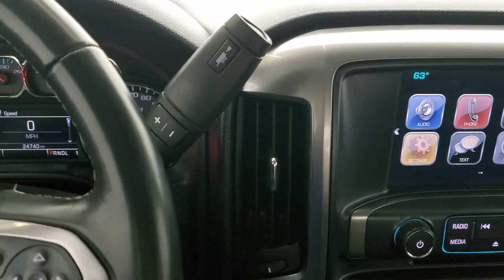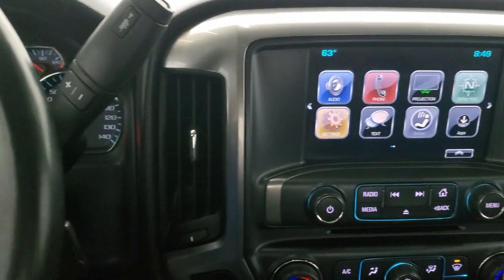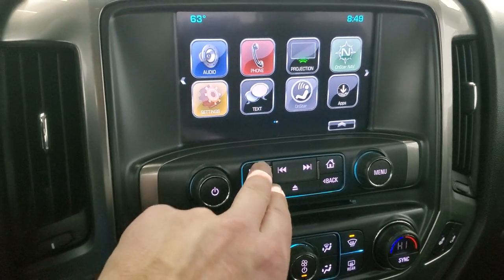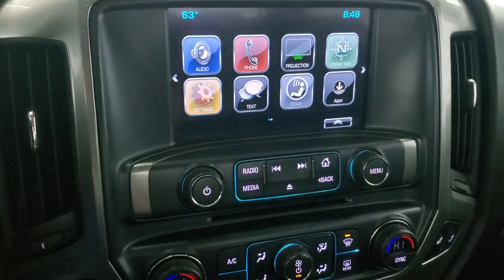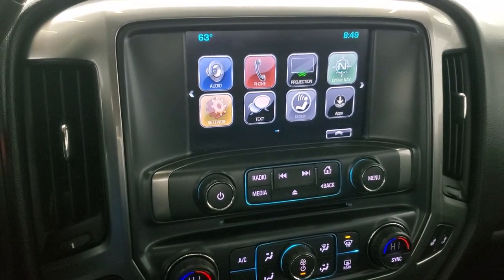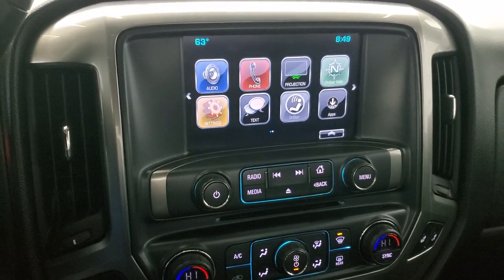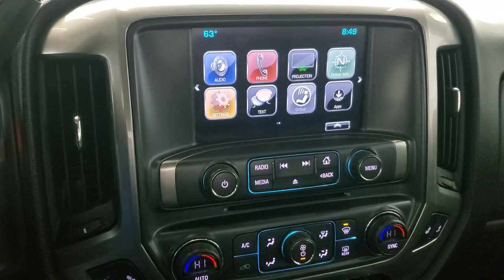This one has the six-speed Allison automatic transmission with the optional tap shift. It comes with the Chevy MyLink radio with AM, FM, and Sirius XM radio capabilities. It does have a projection manager where you can project your cell phone to the screen via Android Auto or Apple CarPlay — so if you have navigation on your phone such as Waze or Google Maps, project it to the screen and it's like you have nav right there.